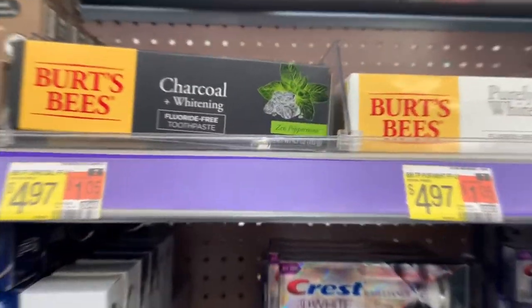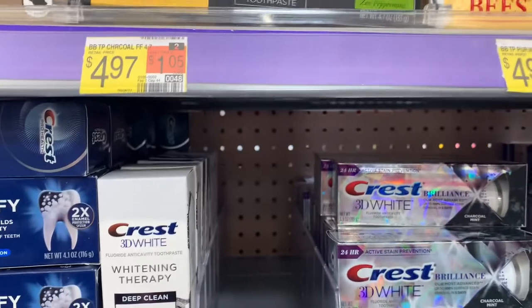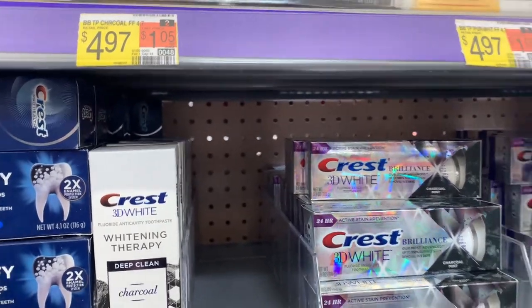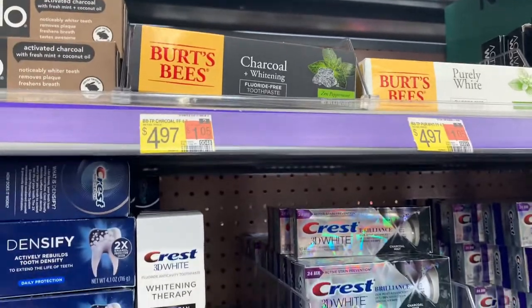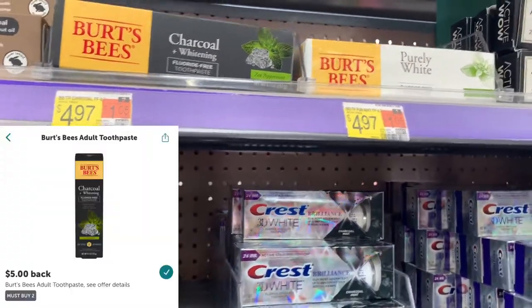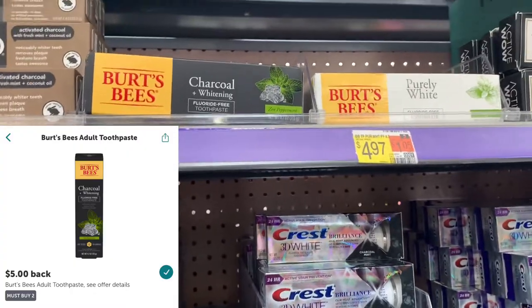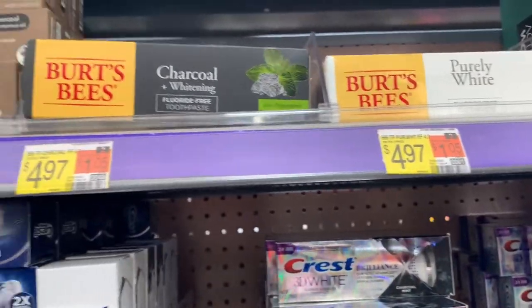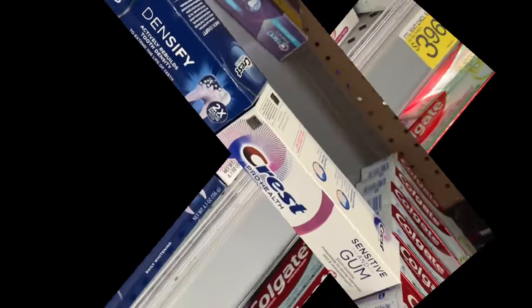The next deal is on the Burt's Bees adult toothpaste priced at $4.97. Pick up two for a total of $9.94. Use a five dollar off-two paper coupon from the September P&G insert. Submit your receipt to iBotta to receive five dollars back, making the final cost completely free and a six cent money maker. We love our money makers — grab it!